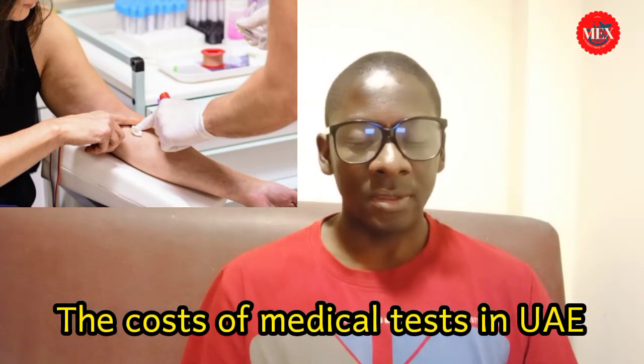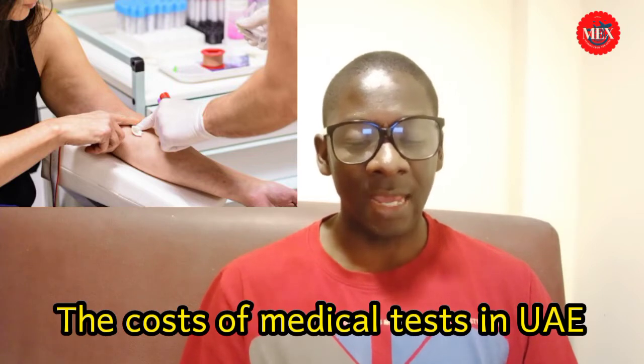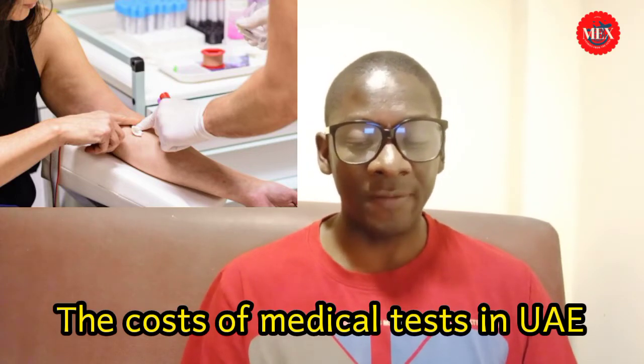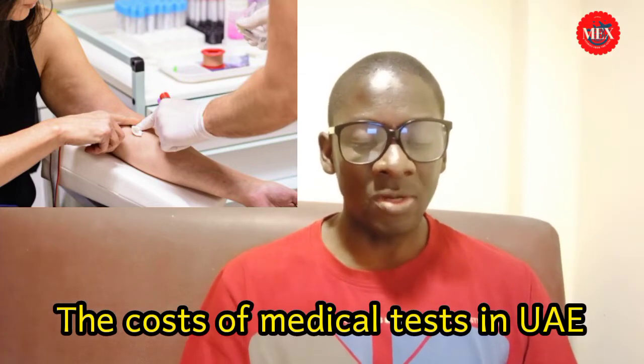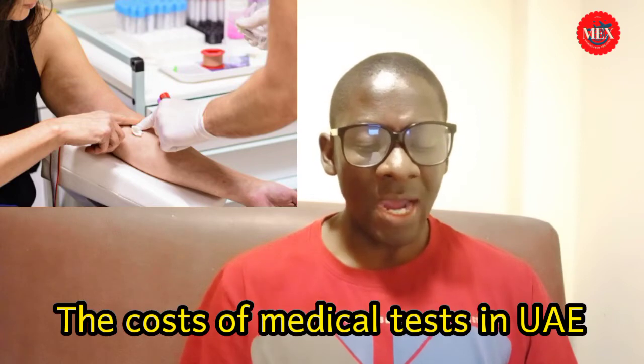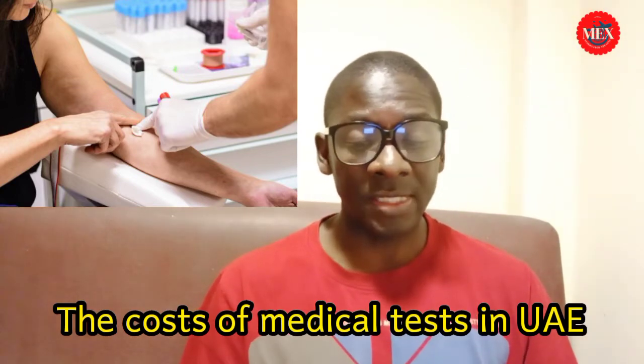For the Dubai Health Authority typing centers: the normal fee for all tests is 322.5 dirhams, and you get the results in five working days. If you pay 432.5 dirhams, you get results in 48 hours. If you pay 532.5 dirhams, you get results in 24 hours. And if you pay 752.5 dirhams, you get your medical test results in 4 hours — this is for VIP applications.